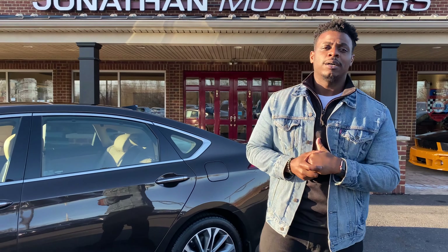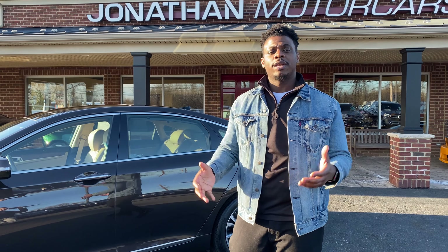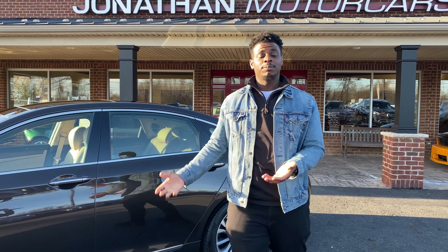The beautiful thing about it is it's only 5,000 miles. The original window sticker was around $54,000, and right now we have it for $31,995, so please come take a look at it.